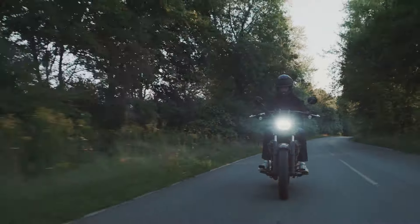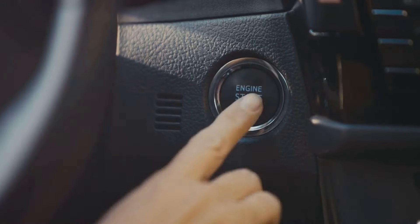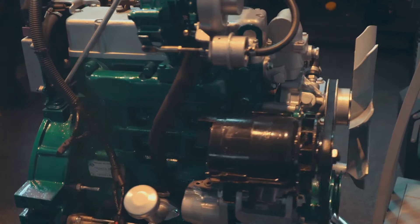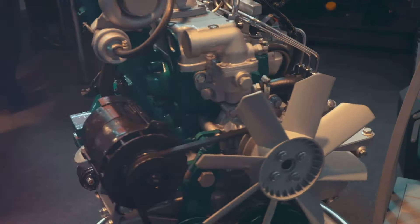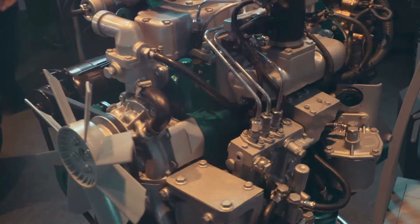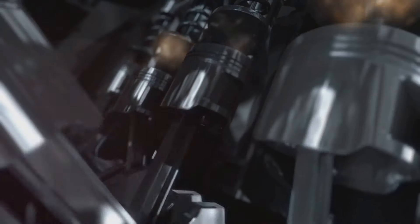The K-Series engine has been meticulously engineered to deliver unparalleled performance. It's a true powerhouse, offering a remarkable power output that leaves many rivals in the dust. Whether you're cruising down the highway or navigating through city traffic, the K-Series engine ensures a smooth, responsive, and exhilarating driving experience.